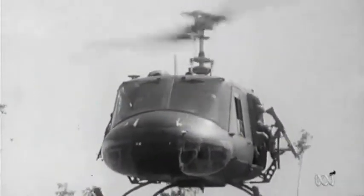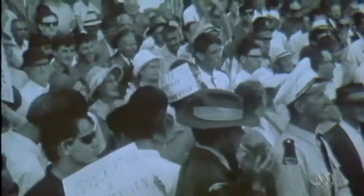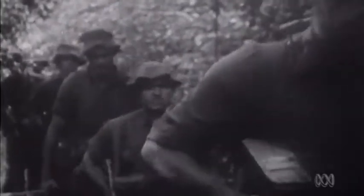There's something happening here, but what it is ain't exactly clear. There's a man with a gun over there, telling me I've got to beware. I think it's time we stop, children — what's that sound? Everybody look what's going down.